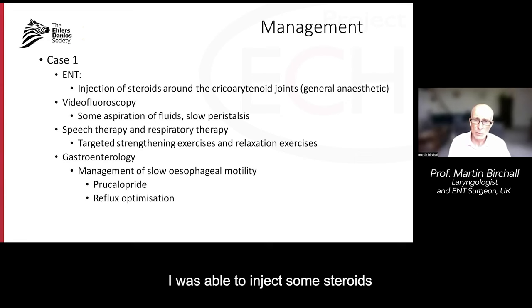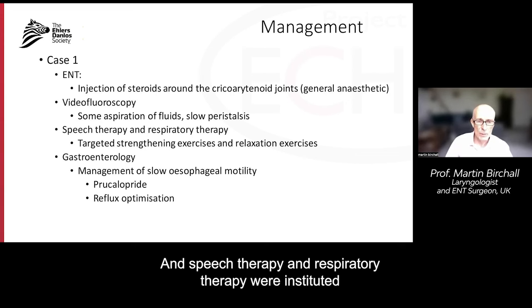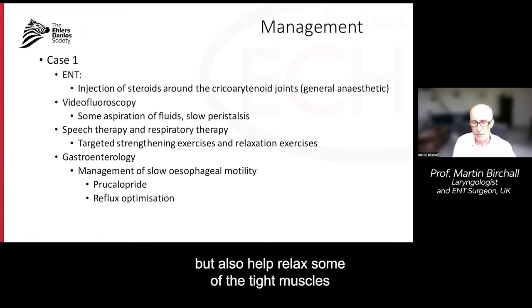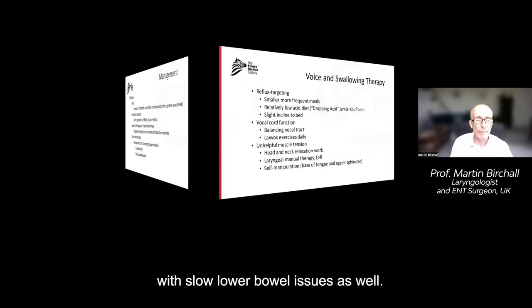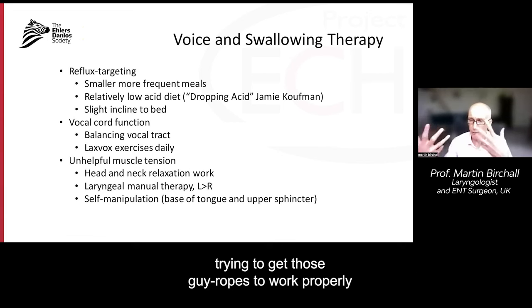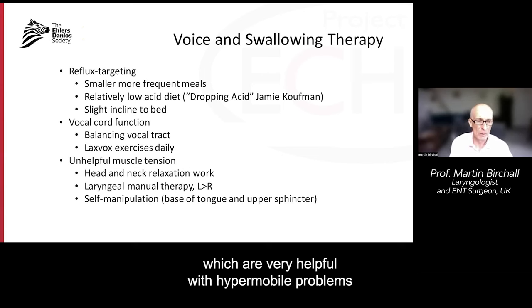We injected some steroids around the back of the larynx under local or general anaesthetic, which helped reduce secondary pain and discomfort — as one might do around other joints in hypermobility. Videofluoroscopy showed a little bit of aspiration of fluids and slow movement to the oesophagus, typical of EDS. Speech therapy and respiratory therapy were instituted to strengthen swallowing but also help relax some tight muscles. Gastroenterology managed slow oesophageal motility, and we tried an agent called prucalopride, which also helps with slow lower bowel issues.